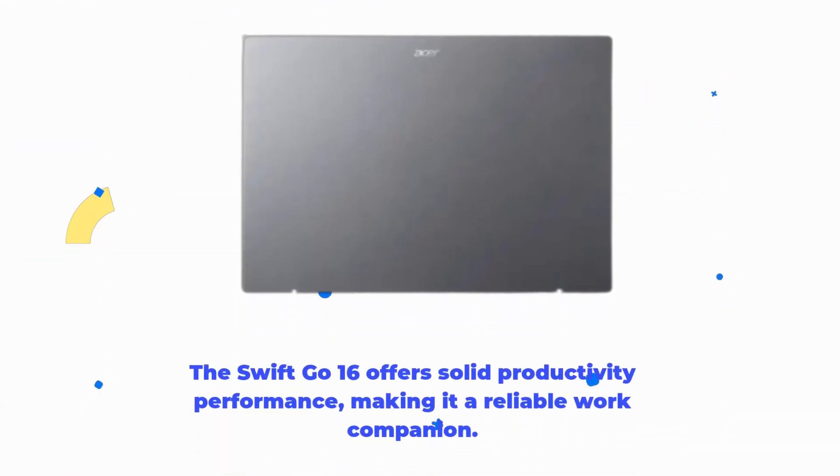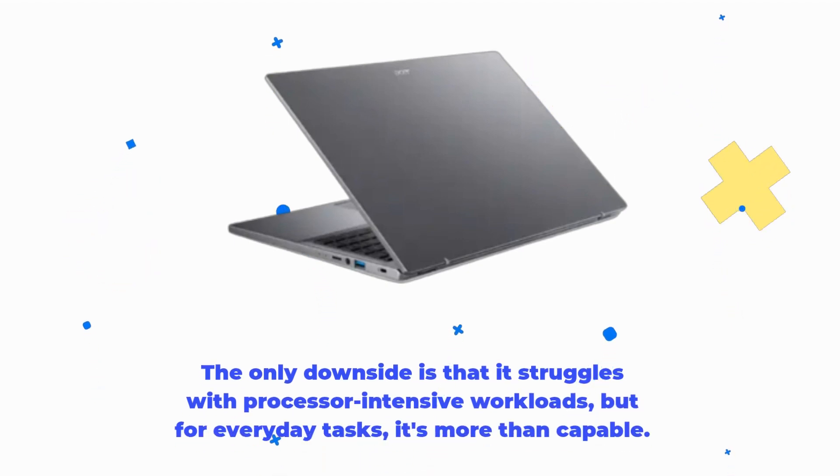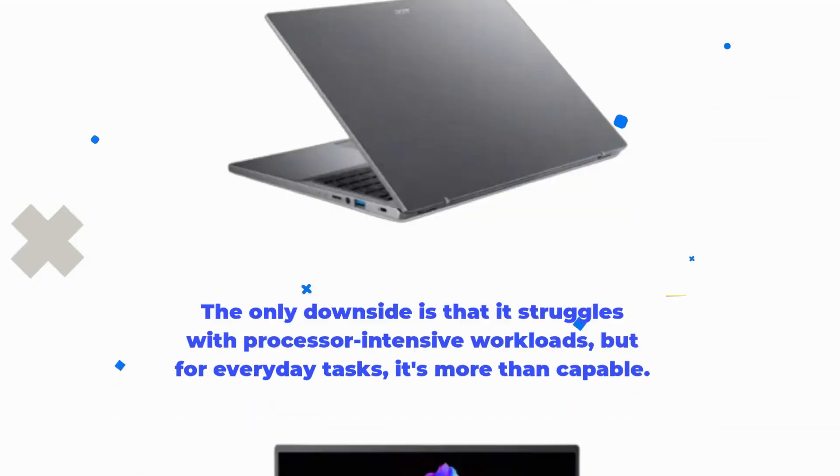The Swift Go 16 offers solid productivity performance, making it a reliable work companion. The only downside is that it struggles with processor-intensive workloads, but for everyday tasks, it's more than capable.